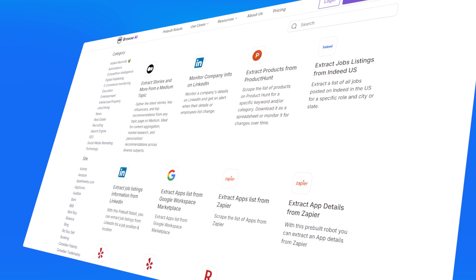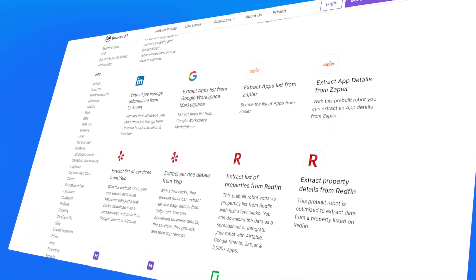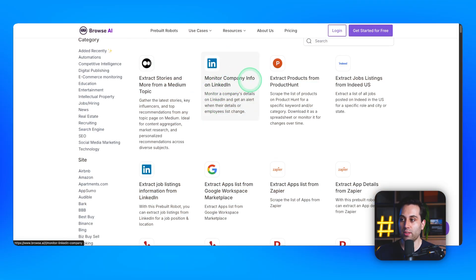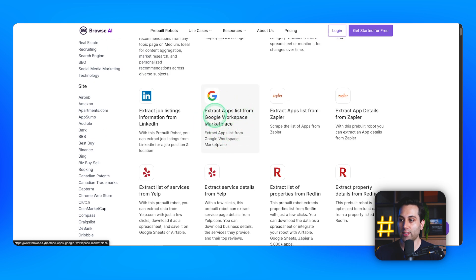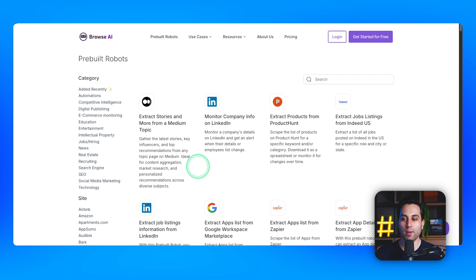If you don't know how to get started, visit the pre-built robots page where you'll find many ready-made robots. For instance, one monitors company information on LinkedIn, another extracts a list from Google Workspace Marketplace, and another extracts job listings from LinkedIn, plus many more. Start from a template, and if none suits your specific needs, you can always build one from scratch.